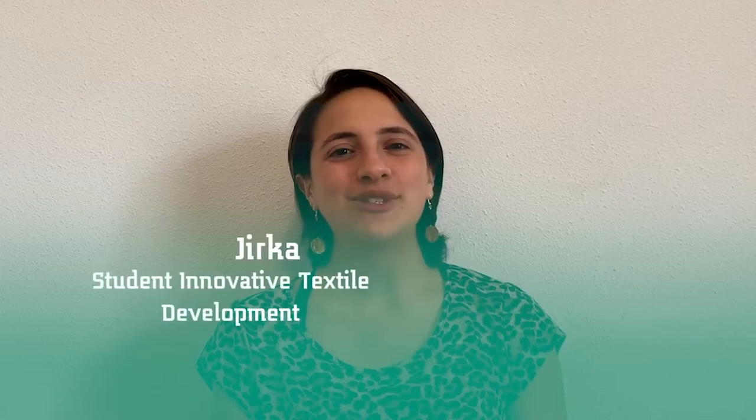Hi, my name is Yirka and I'm studying Innovative Textile Development at Saxion University. In this video, I will provide you a short description of the program, as well as answer some questions that you might have.